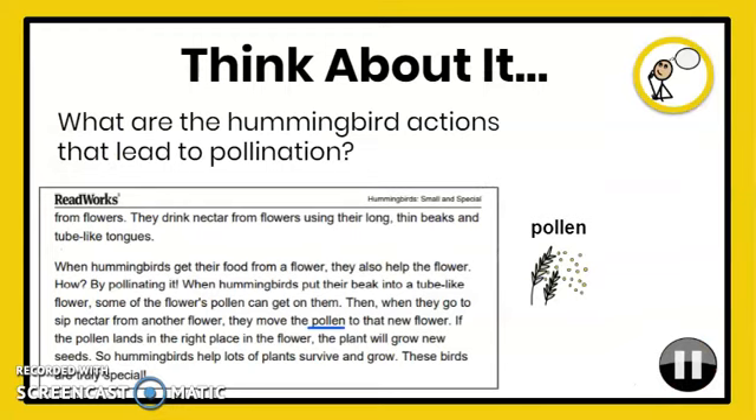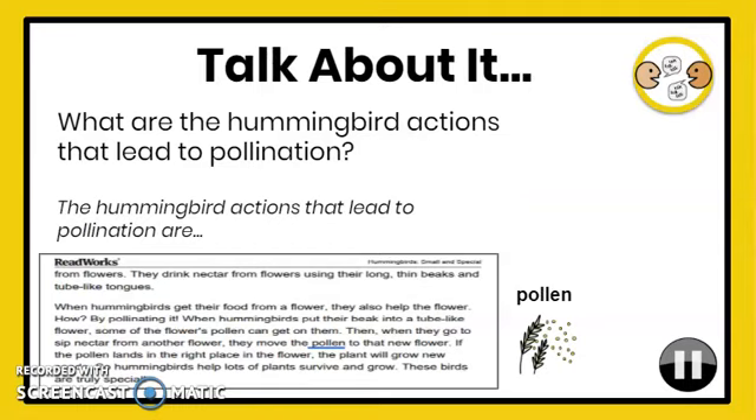Let's think about the text. What are the hummingbird actions that lead to pollination? Look back in the text to support your thinking. Pause the video. Let's talk about the text. What are the hummingbird actions that lead to pollination? When you speak, you may use the sentence: The hummingbird actions that lead to pollination are... So, with a family member, a friend, or by yourself, talk about the question. Pause the video.